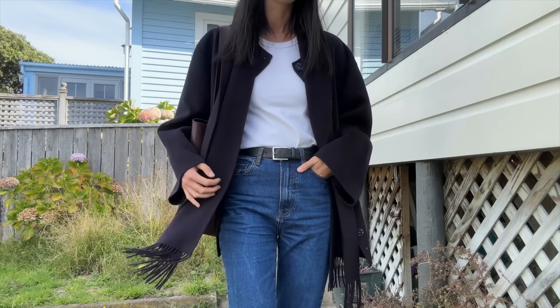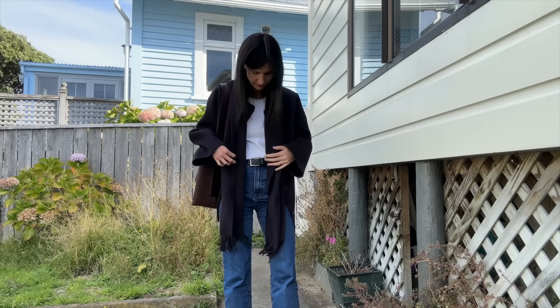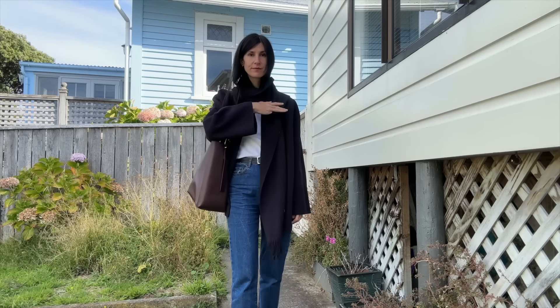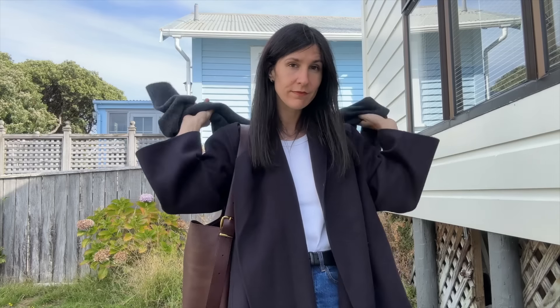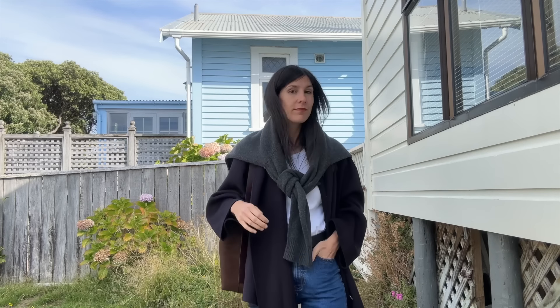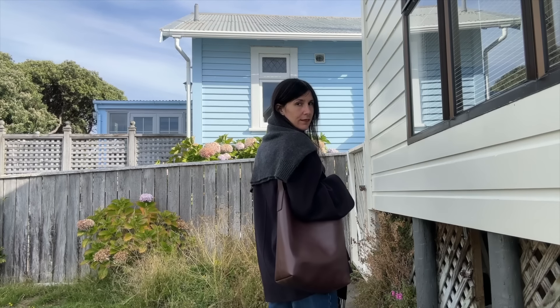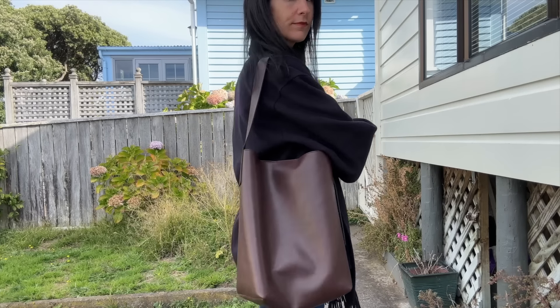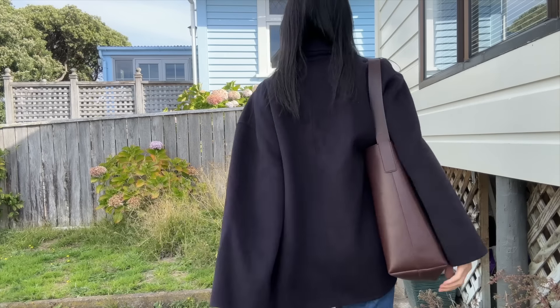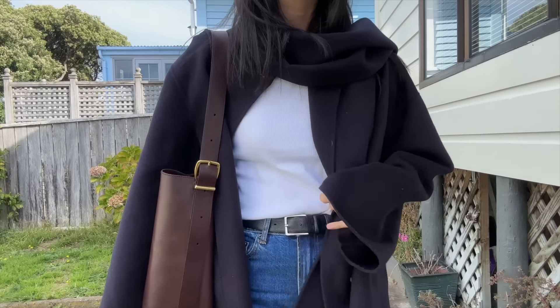The coat I brought for this trip is the COS scarf coat — I bought mine in store but I'll link it below anyway. If you're in the US or doing mail forwarding, Quince do a really affordable alternative. Really all you need is a collarless coat and a scarf in a matching color to get the same vibe. I'll link a TikTok showing how to achieve the same look without splurging. And then my Madewell Hobo bag — the perfect size for traveling on the plane.